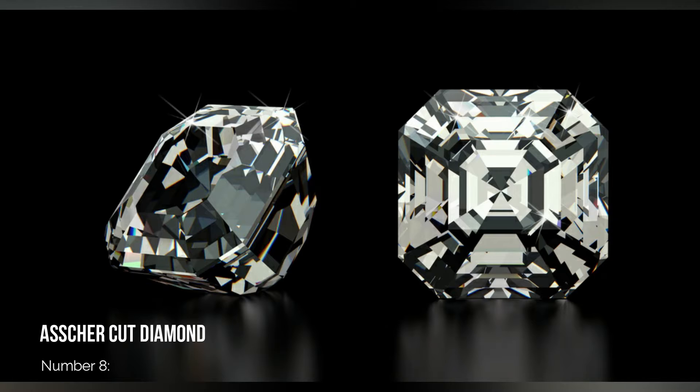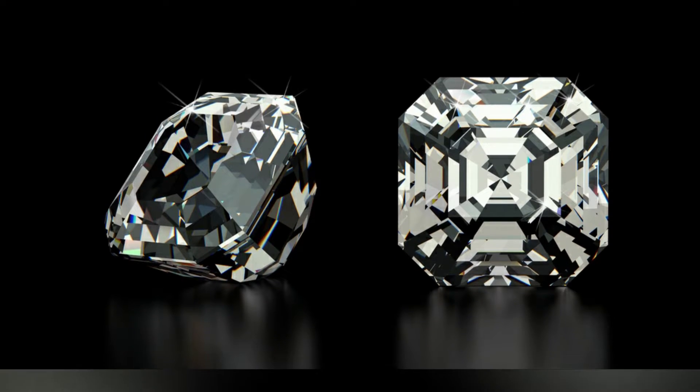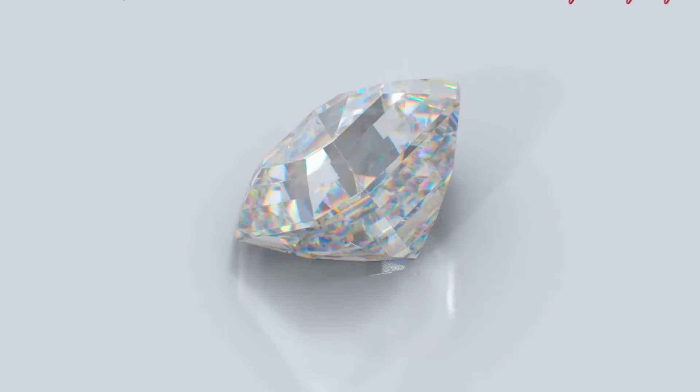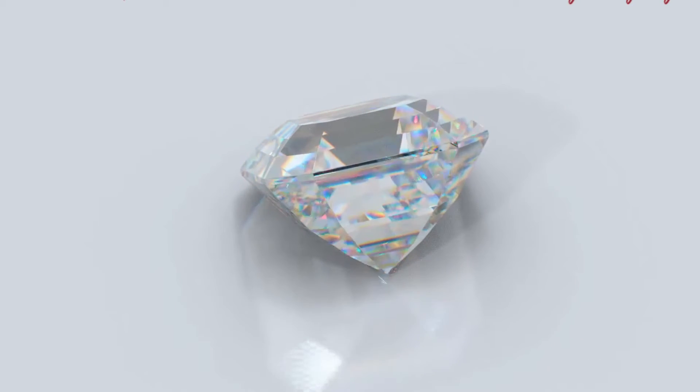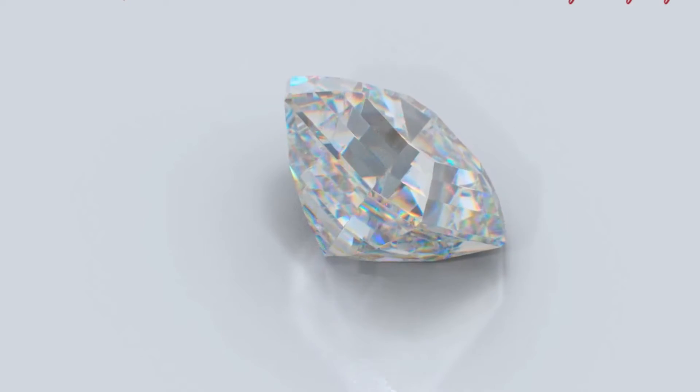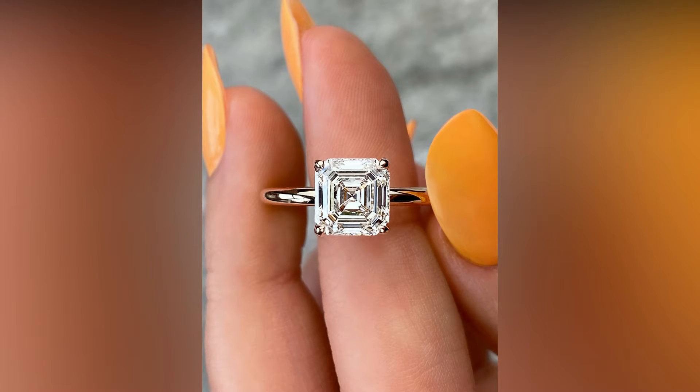Number 8: Asscher Cut Diamond. Next, we come to the Asscher Cut, which is a square variation on the emerald cut. Asscher's have incredibly unique and mesmerizing reflections. It is an unusual cut with a smaller table and cropped corners that stands out when making its way through our workshop.